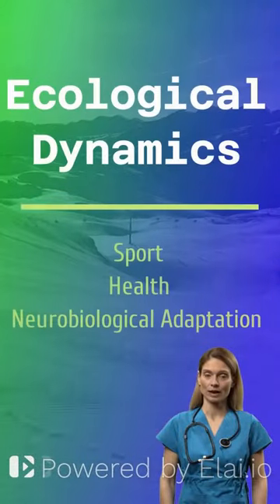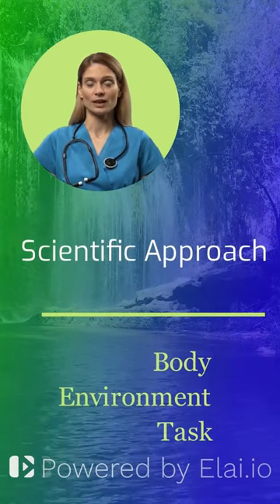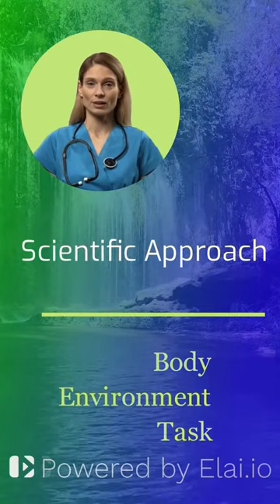What is ecological dynamics? Why is it important for sport, health, and neurobiological adaptation? Ecological dynamics is a scientific approach to help us make sense of complex relationships. As humans, this means we consider interactions within the body, as well as interactions among the body, a specific environment, and a specific task.